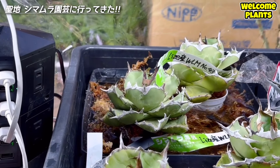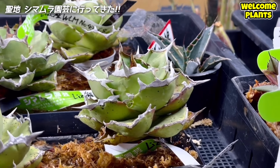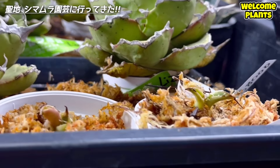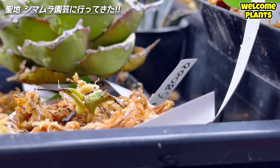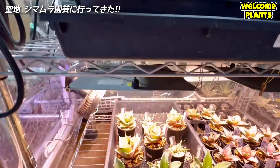やっぱ良いものは高いです。高いものは良いです、ということはないけど、良いものは高いです。水苔で発根管理中って書いてありますね。チタノタ初心者の僕でも、これかっこいい、かっこいいって思えるものばかり。手前の小さいのですら、僕は手が出せないぐらい高かったです。